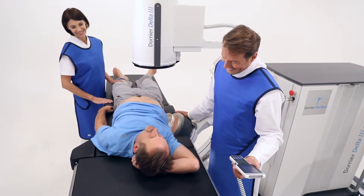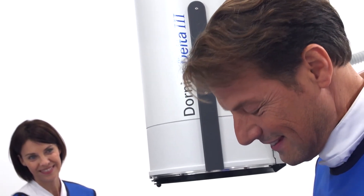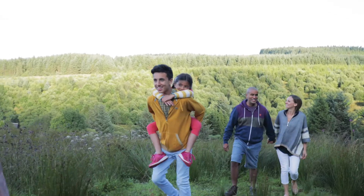ESWL remains the treatment of choice because, first of all, it is non-invasive. Second, we have excellent results with shockwave treatments. Third, there is a very low risk of adverse effects — you do not need anesthesia of any kind. It is also very convenient because it is outpatient, meaning patients can return to their normal life the same day or the day after.